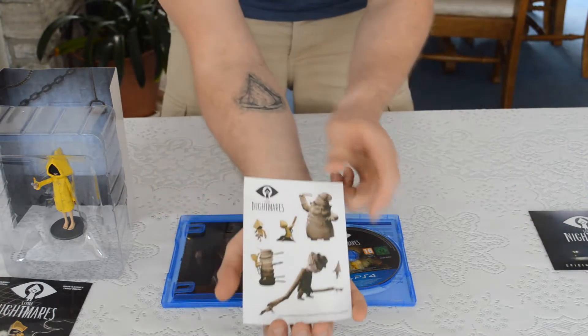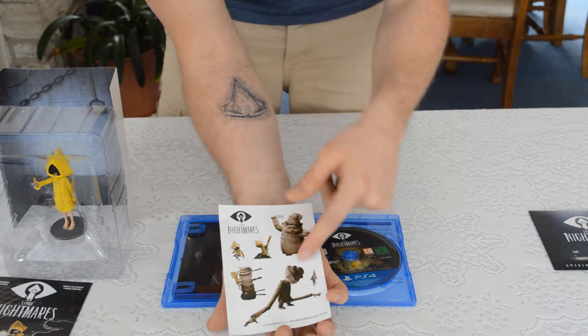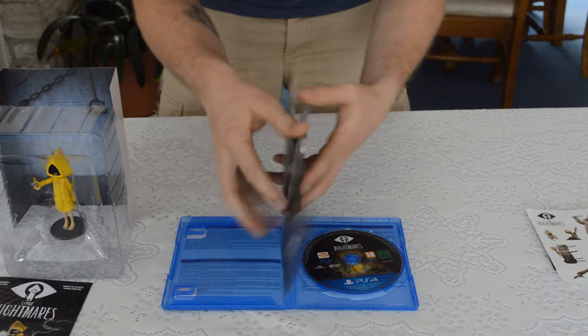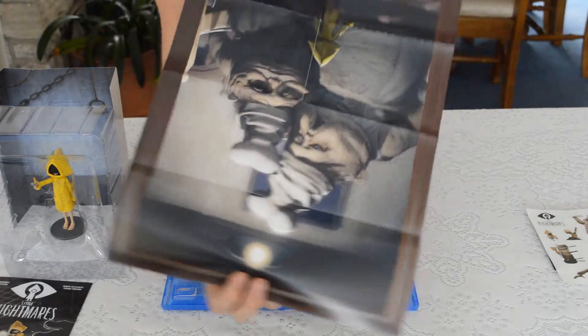We've got a nice little sticker album showing some of the very odd creatures that are in the game. And then there's a poster — it's got a poster of the Chefs, and I think little Six is at the bottom.